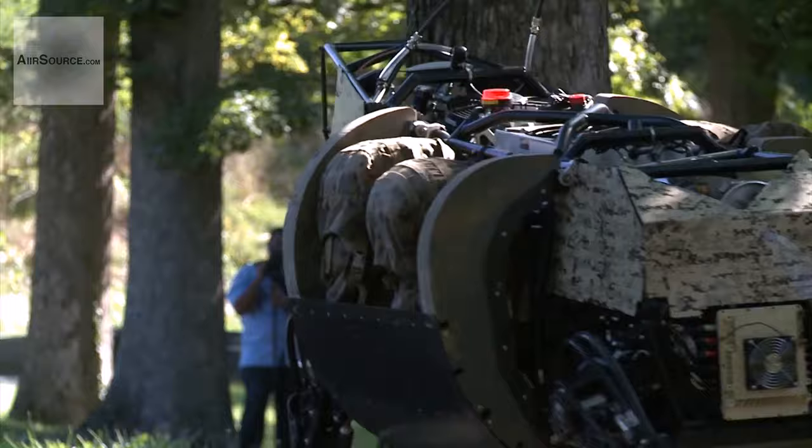It has four legs, eyes, and a body built to carry, with the ability to go wherever men can.